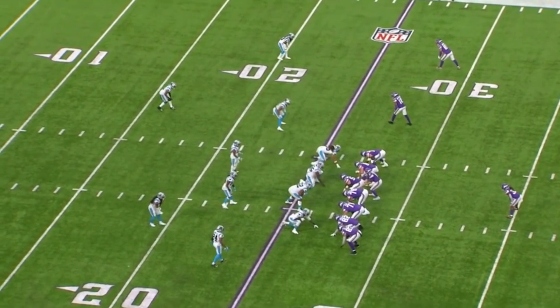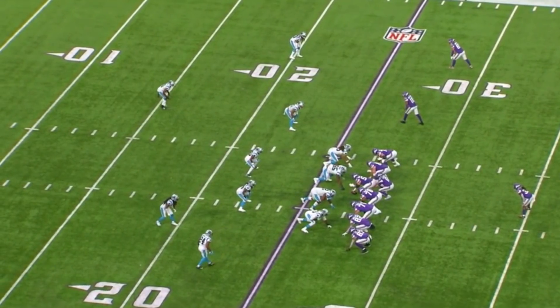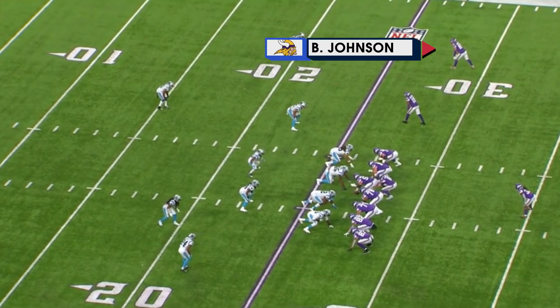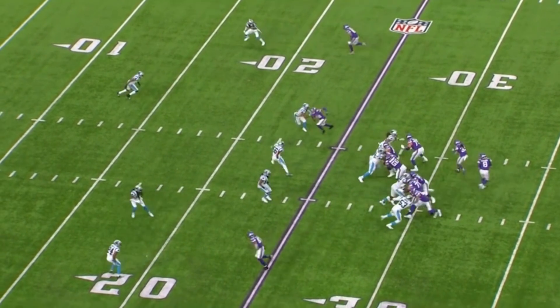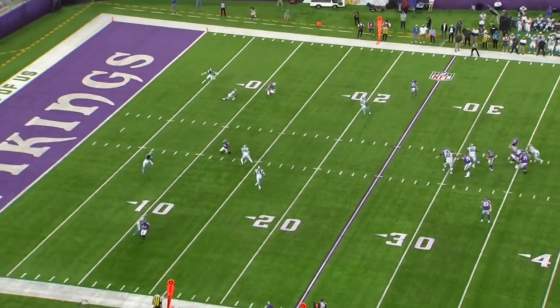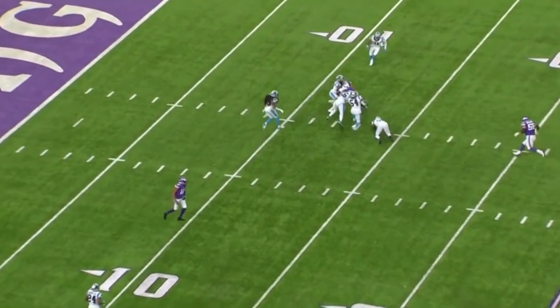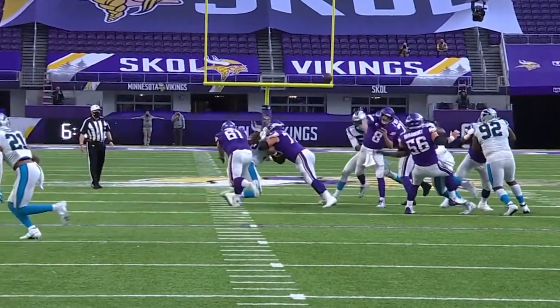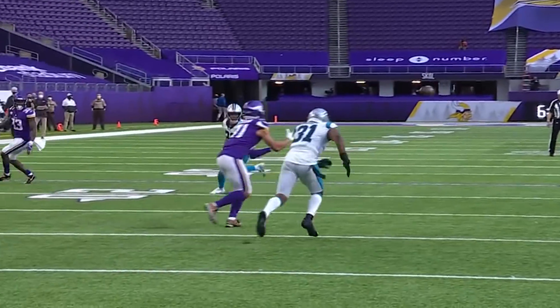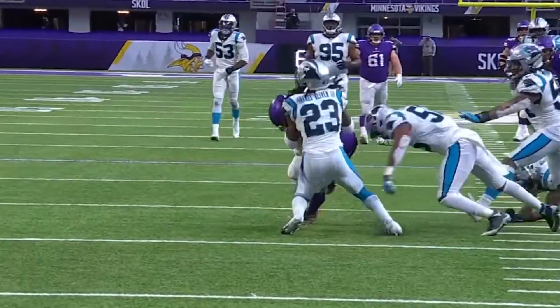Those runs by Dalvin Cook set up this play action right here. They use it to get a play action pass to Beezy Johnson up at the top. He comes on this little dig route right in front of the safety, and Kirk Cousins puts it right on him — another 17-yard gain. Johnson was targeted seven times and caught all seven balls. They really stepped up in the absence of Adam Thielen.